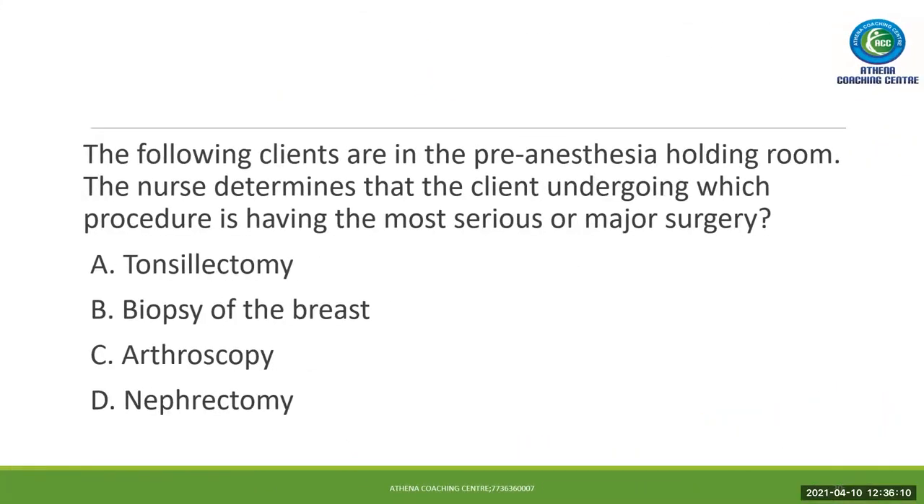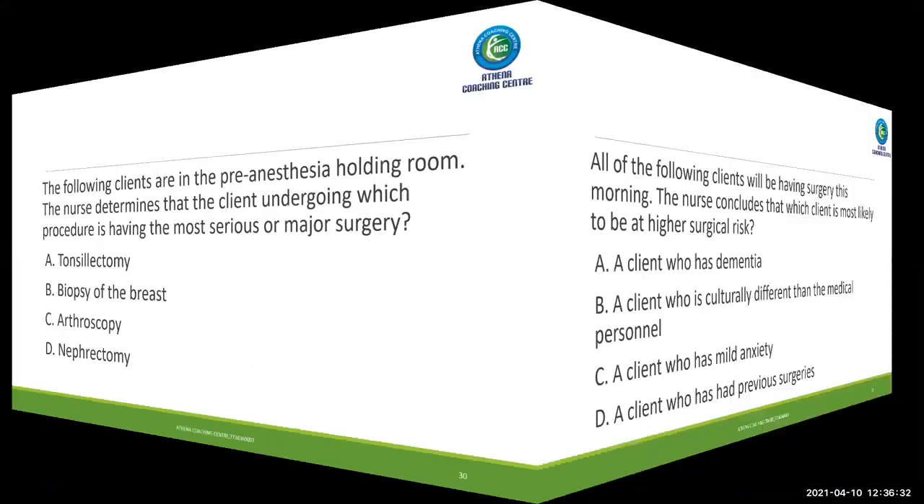Next question. The following clients are in the pre-anesthetic holding room. The nurse determines that the client undergoing which procedure is having the most serious or major surgery. Options: tonsillectomy, biopsy of the breast, arthroscopy, and nephrectomy. Out of these four, the major surgery is nephrectomy. So the answer is D. This is a very simple question.